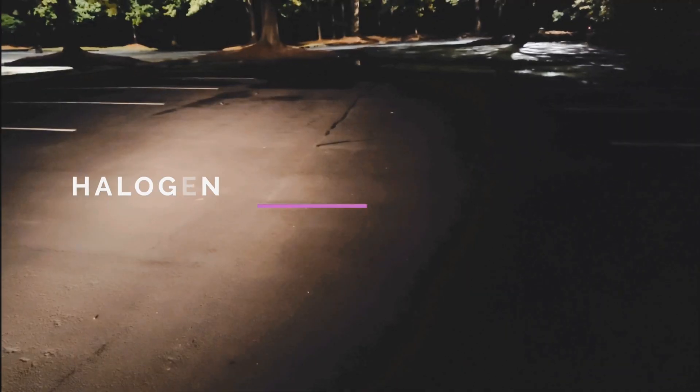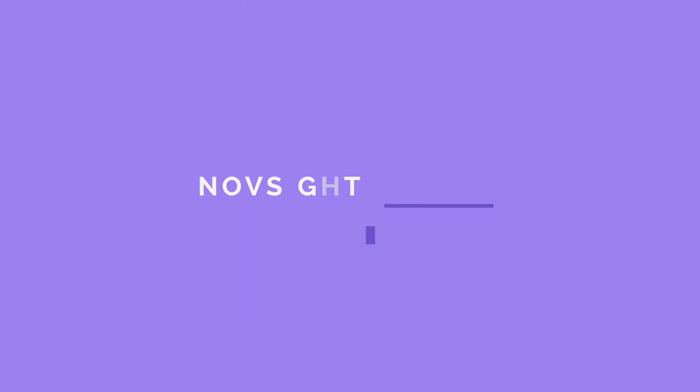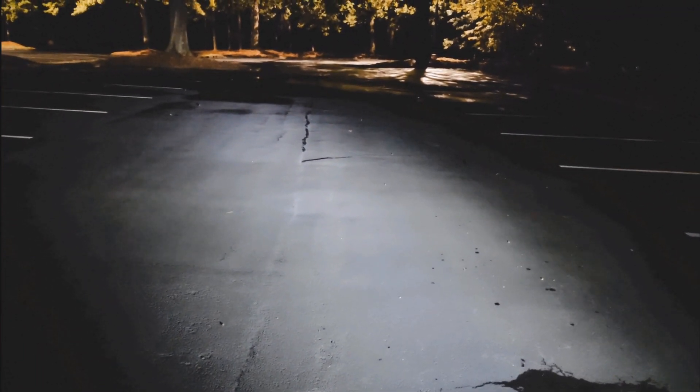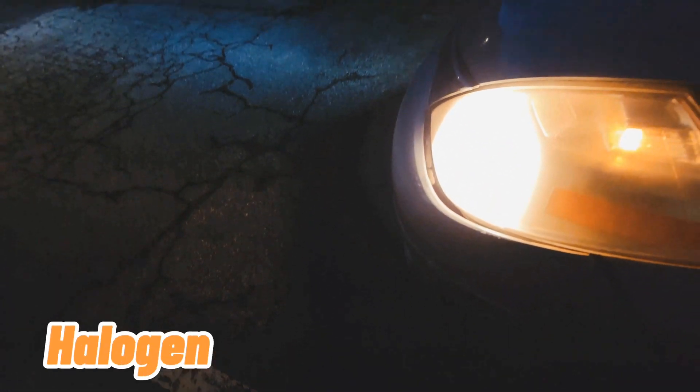That's the projection of the halogen. Let's go ahead and do the other side. Now the halogen is covered up and the LED is in, and you can clearly see a difference. For everyone who has an old car, at minimum you should change your headlights for safety reasons.